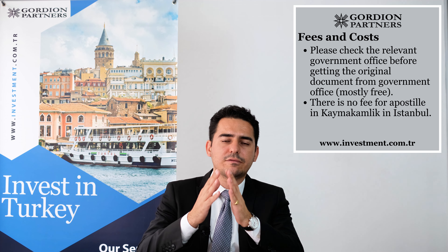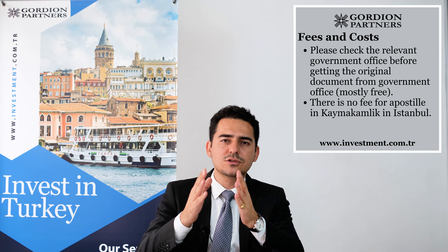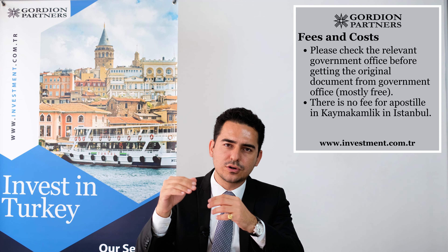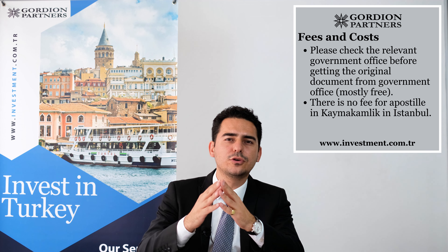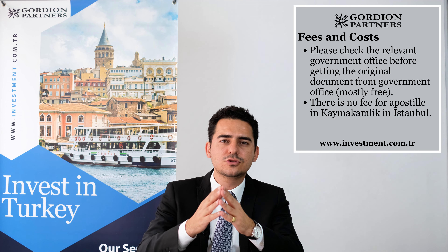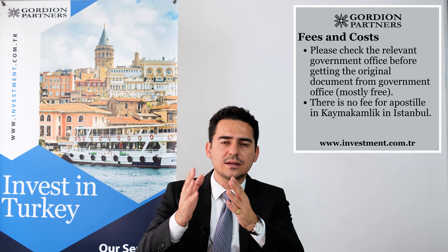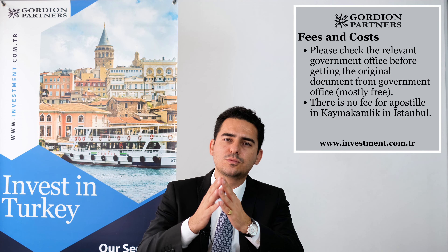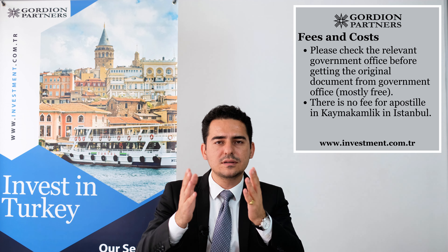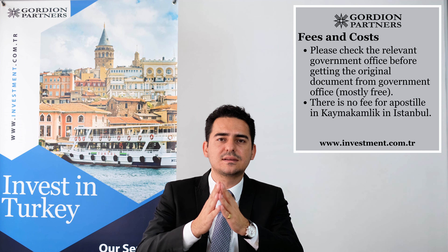I'm not sure about the Ministry of Foreign Affairs in Ankara because they ask for a fee for approving foreign documents when they come to Turkey, but I don't know if they ask for a fee for apostilling Turkish documents. So you can ask the Ministry of Foreign Affairs directly. If there is a fee, I don't think it will be a huge amount — probably something around 10 or 20 dollars. Still, it's better that you verify with the Ministry of Foreign Affairs.